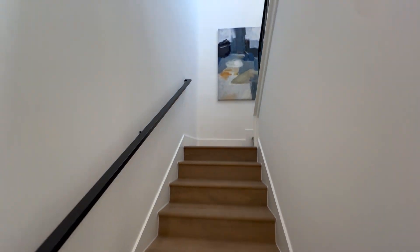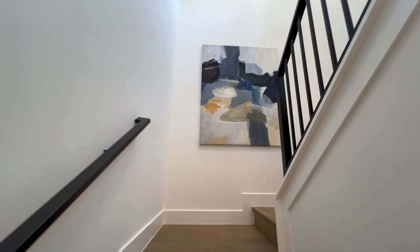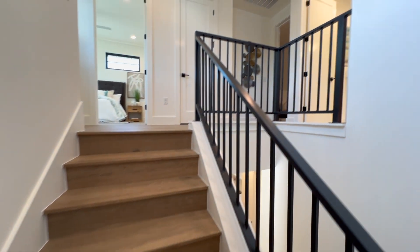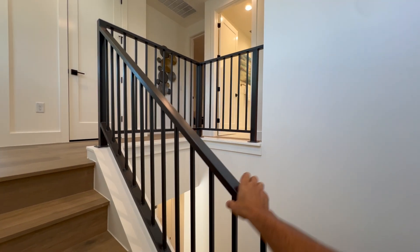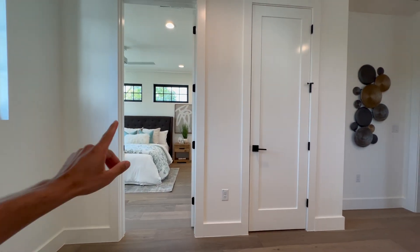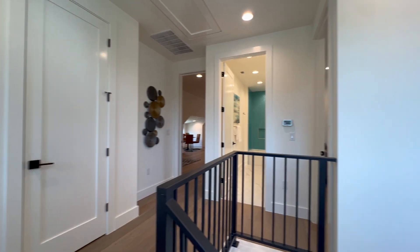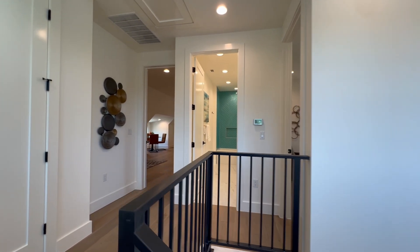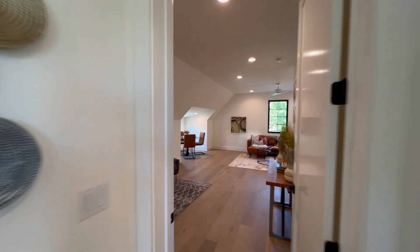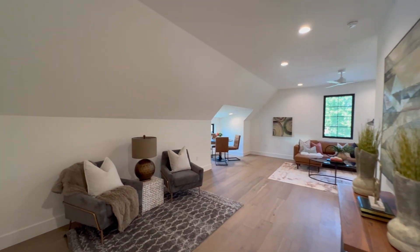Let's head up to the second floor. We have this metal rail going up the stairs — very, very sturdy. Up here we have a bedroom, family room, bathroom, and another bedroom. We're going to get started right here in the family room, or flex space, whatever you want to call it.